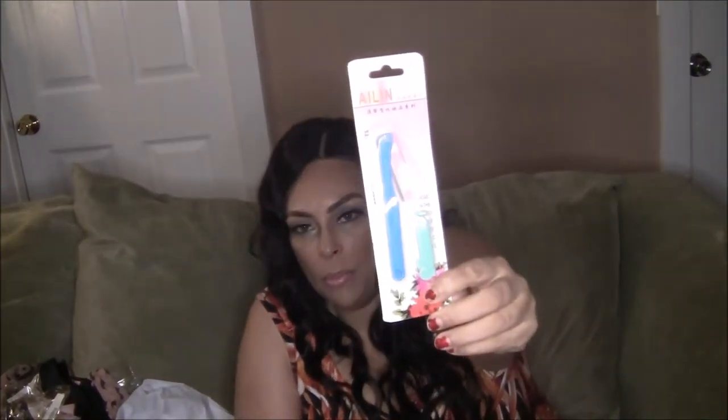Another thing I received is a little razor that you can trim your eyebrows with. I know they have these in the beauty supply store, but I think this was about a dollar at Shein.com. They have eyelashes, all types of beauty accessories, beauty blenders, clothing, and I believe they have shoes too. You need to really check out Shein.com — S-H-E-I-N — Shein.com.